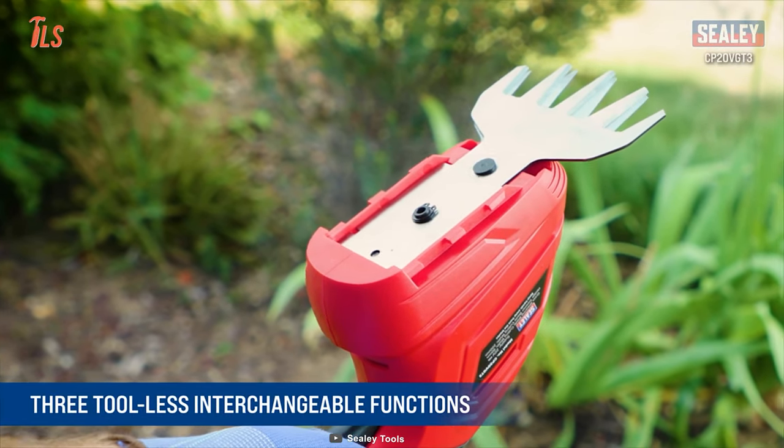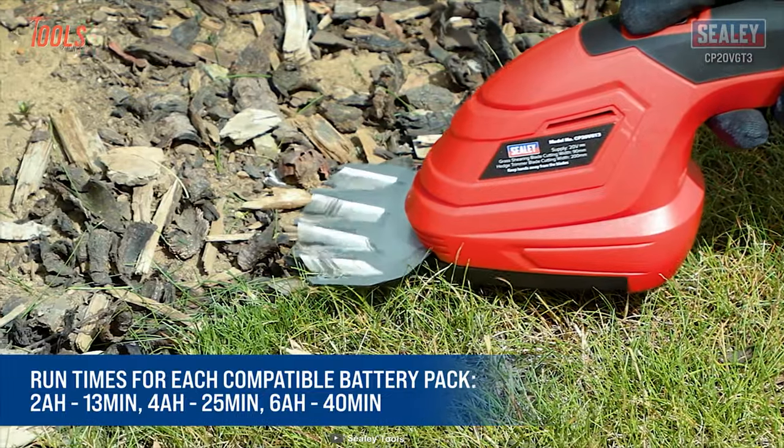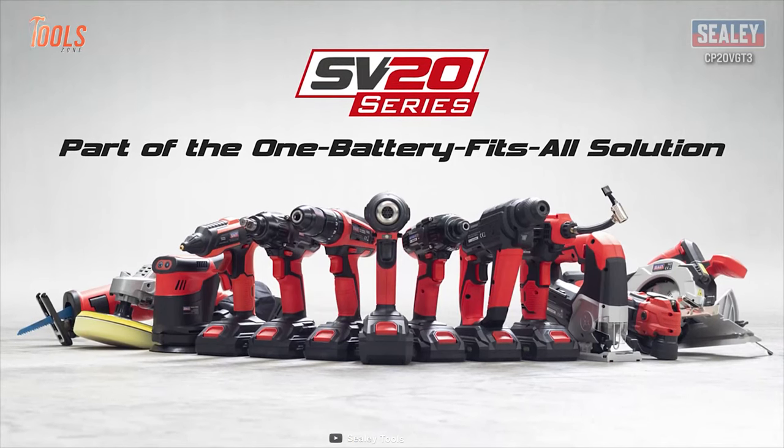However, the tool-less interchangeable function lessens total job time and your operating hassle too. You'll get different run times from this Sealy garden tool while using different batteries.